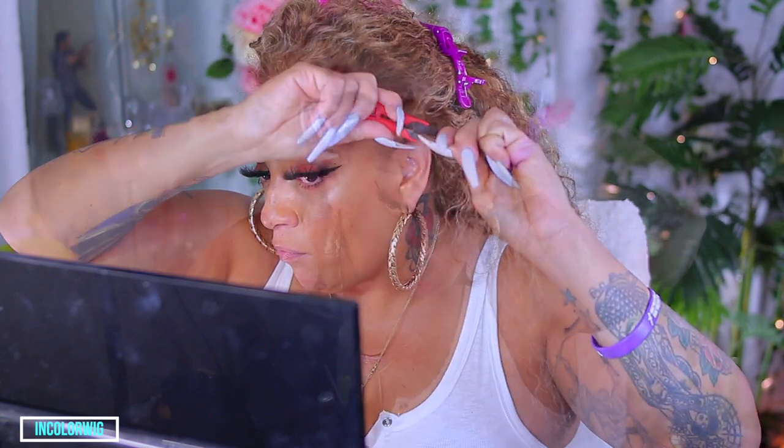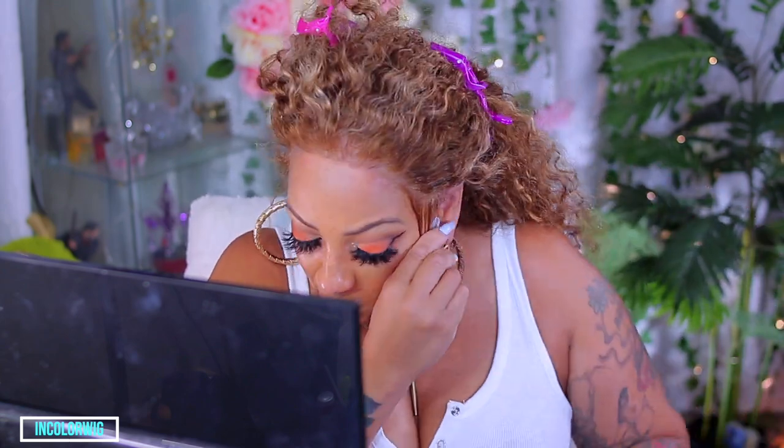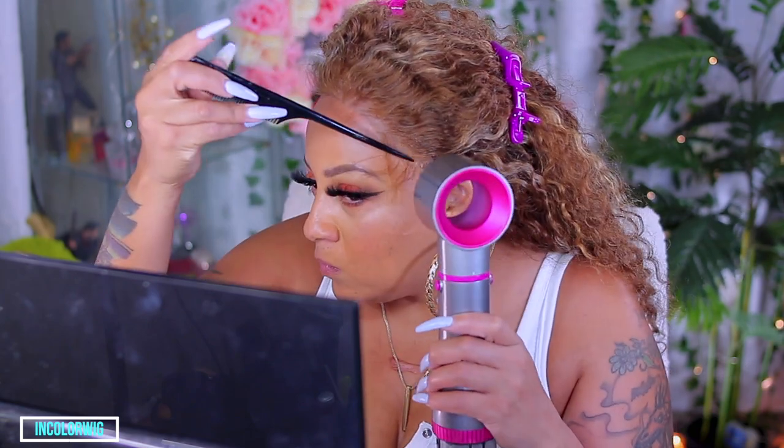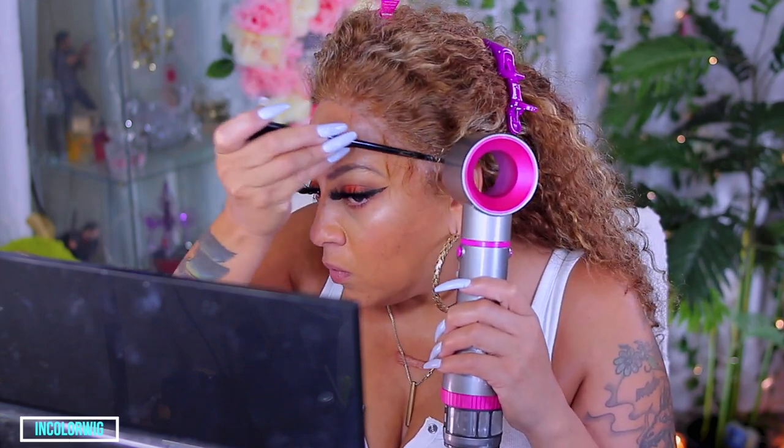I wasn't going to glue or adhere this wig, so I went ahead and cut the baby hairs beforehand, but then I realized I should just spray some hairspray on it because it's probably not going to hold down in certain areas since it doesn't fit all the way. I sprayed in certain sections so it can hold, and I really want the sideburns held down. This mug is sitting really tight now.